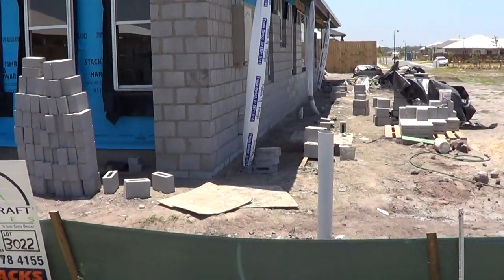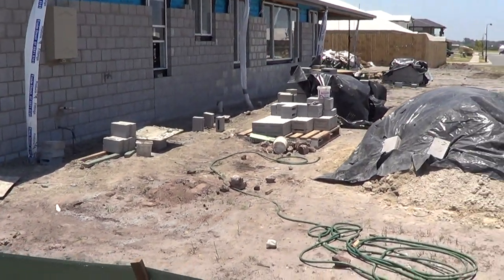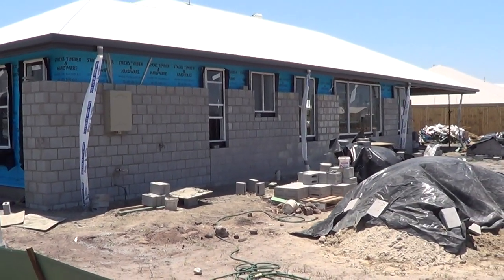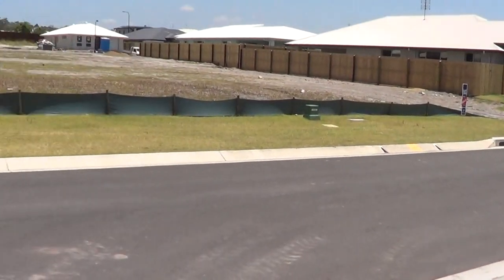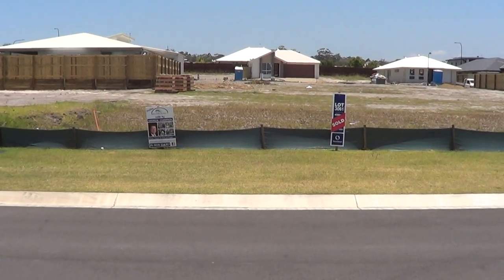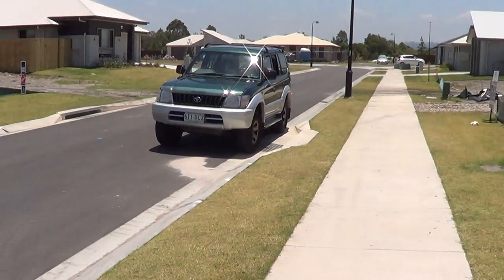The blocks going in at the moment will be rendered with Rock Code Render, which is an award-winning Sunshine Coast render company — they're in the Hall of Fame for business on the Sunshine Coast for winning the awards so many times. We've got another Morecraft home going in here as well. Overall, we've got over 25% of the homes going into this stage of Brightwater.